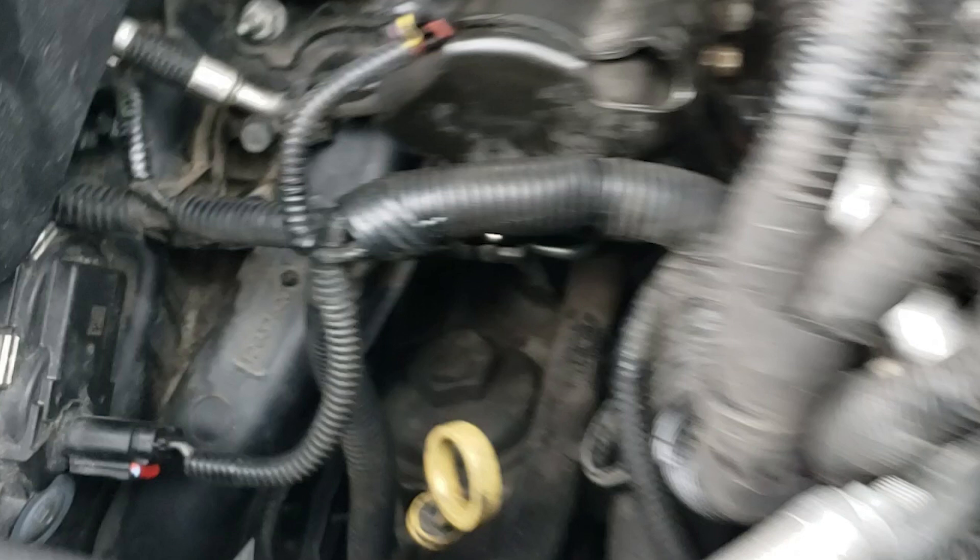I also looked at the fuel injector rail pressure — key on, engine off — we want to make sure that it's not dropping, and this was holding steady. I'll show you guys.